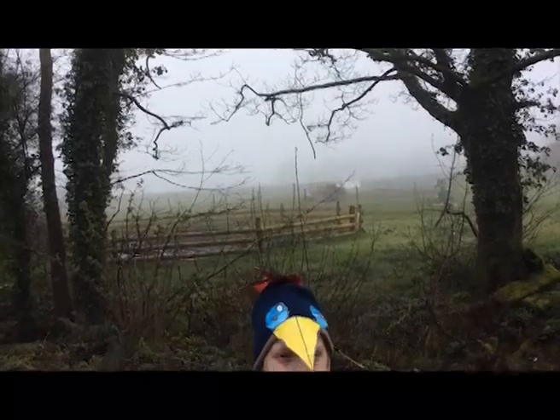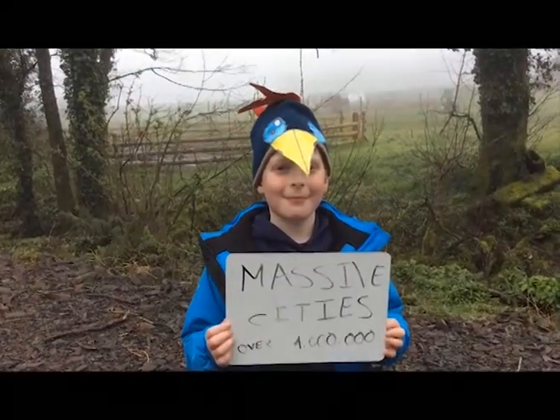Starlings often roost in massive numbers. Some city hotspots can contain over a million birds.